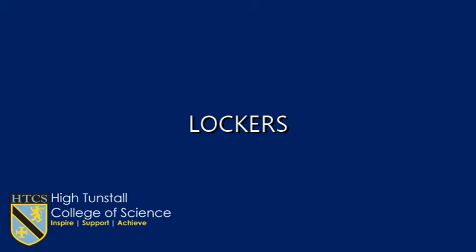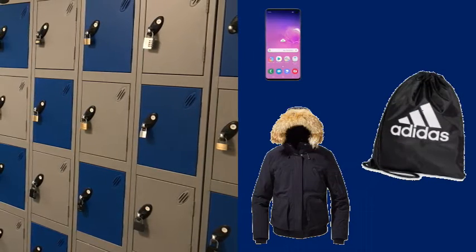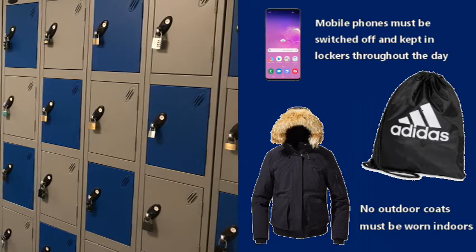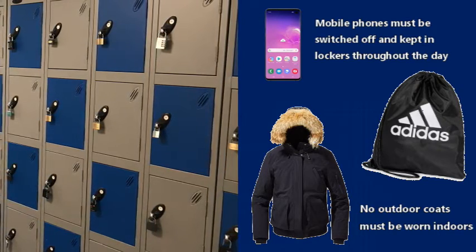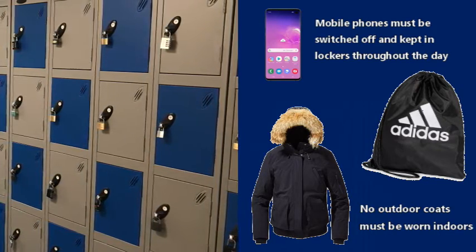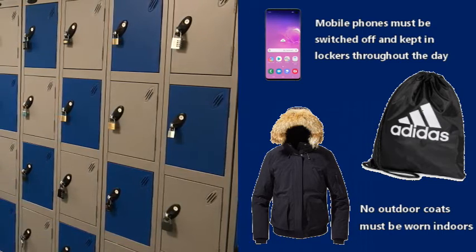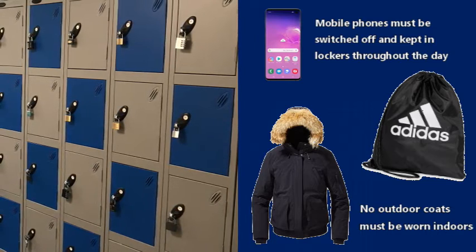Any items you do not need for lessons, such as mobile phones, coats and PE kits, should be stored in lockers provided. Each student is given their own locker for the time at High Tunstall, locked with your own padlock to ensure your belongings are kept safe. Lockers are located on each floor and can be accessed before and after school and during break times.